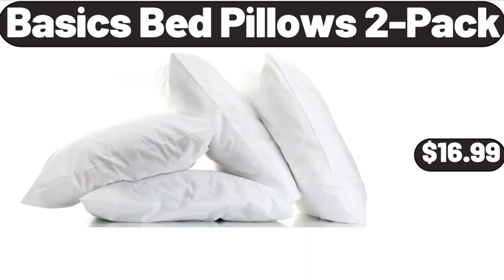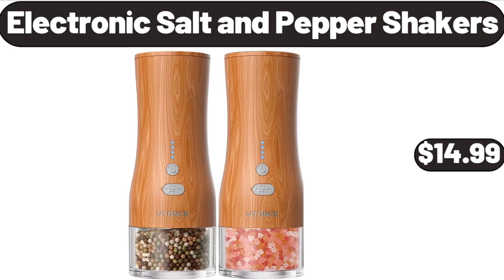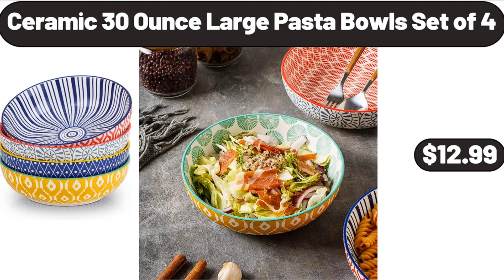Basics Bed Pillows, 2-Pack, $16.99. Electronic Salt and Pepper Shakers, $14.99. Ceramic 30-Ounce Large Pasta Bowls Set of 4, $12.99.